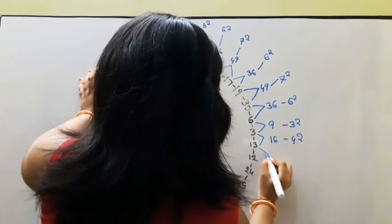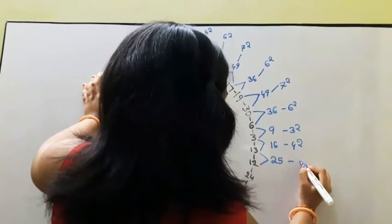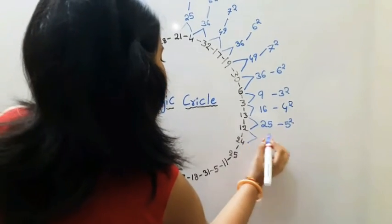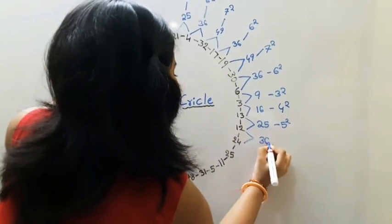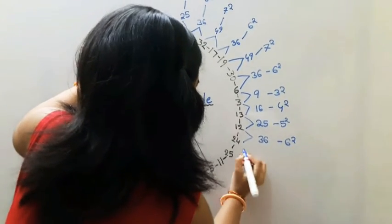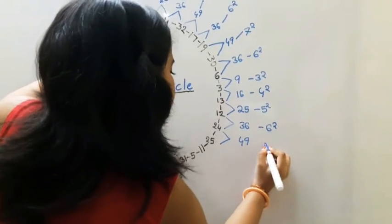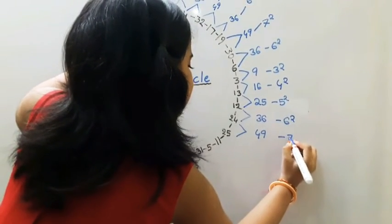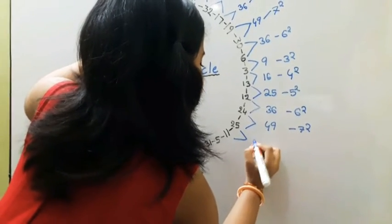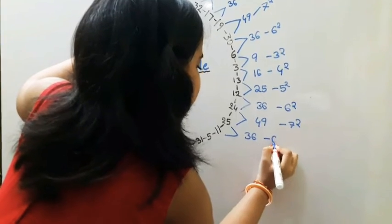13 plus 12 is equal to 25 — 25 is 5 squared. 12 plus 24 is equal to 36 — 36 is 6 squared. 24 plus 25 is equal to 49 — 49 is 7 squared. 25 plus 11 is equal to 36 — 36 is 6 squared.